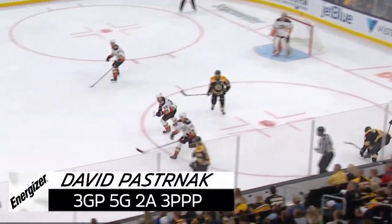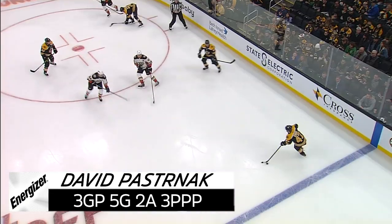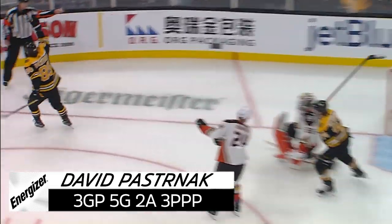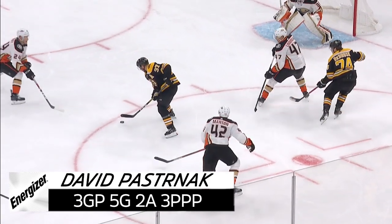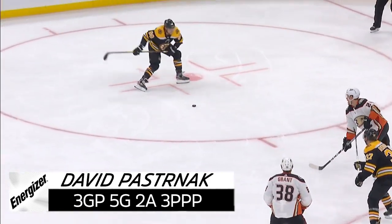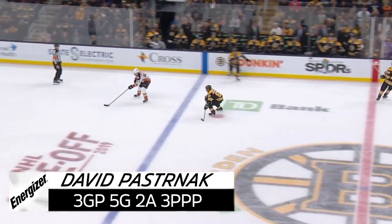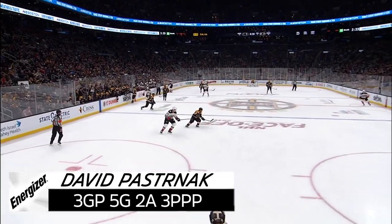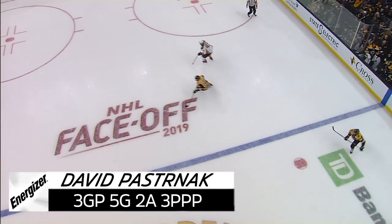Boston 3 for 13 on the power play so far. Pastrnak scores! That's crystal-perfect execution against a hot penalty kill. A nice little soft backhand feed to a wide-open David Pastrnak inside the dot for that one-timer. Lindholm has the puck. Another penalty kill. A steal by Marshawn to Pastrnak — he scores! This line again — their ability to take pucks away from their opponent.